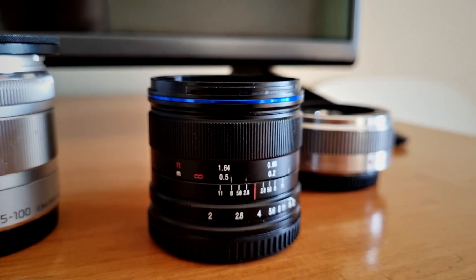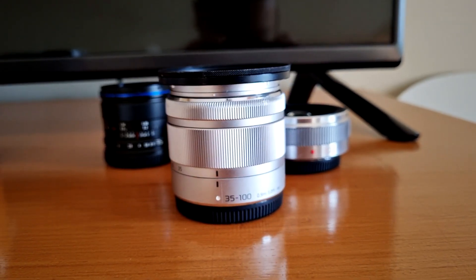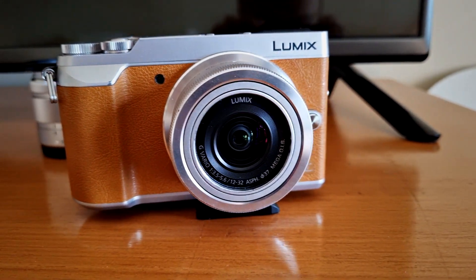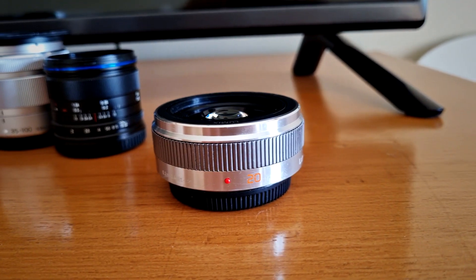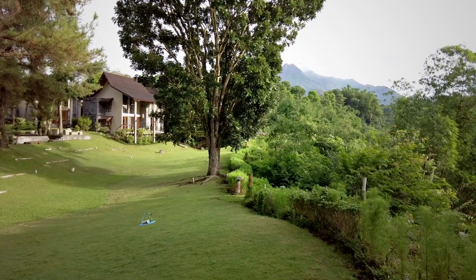Keeping it very simple today — I only brought my GX85 with the Laowa 7.5mm, the 35-100mm Panasonic f4-5.6, the 12-32mm Panasonic kit lens, and the 20mm f1.7 Panasonic, though I didn't use that last one today. I'm going to switch lenses quite often because we can get different fields of view and different kinds of subjects during this photo shoot. Let's start!